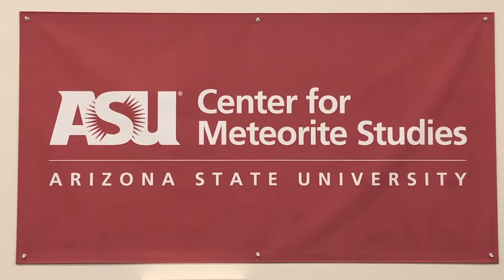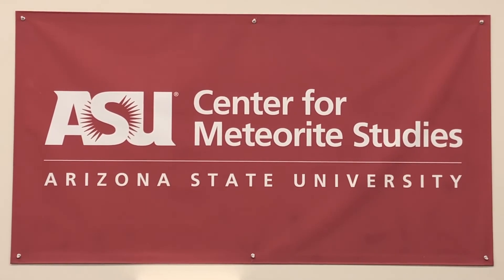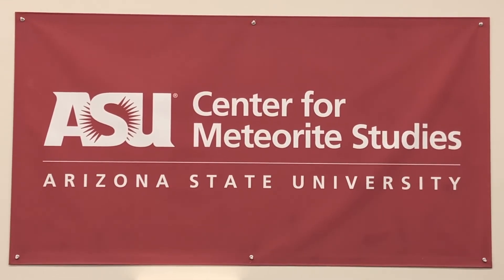Thank you for joining us today for the tour of the meteorite vault at Arizona State University's Center for Meteorite Studies. We hope you enjoyed it and that you'll come visit us sometime in the future.